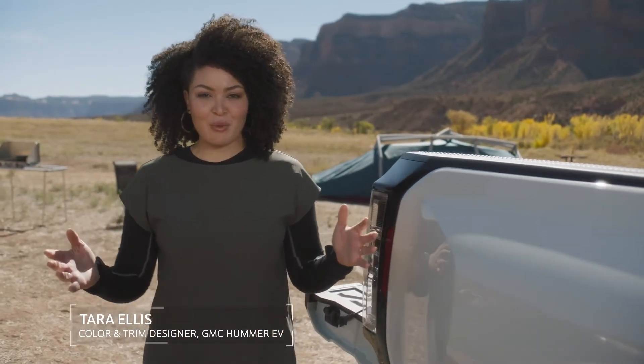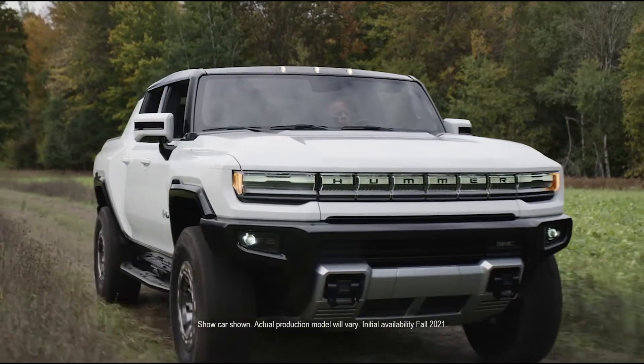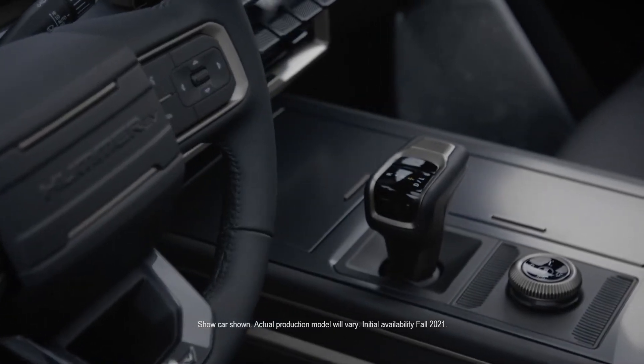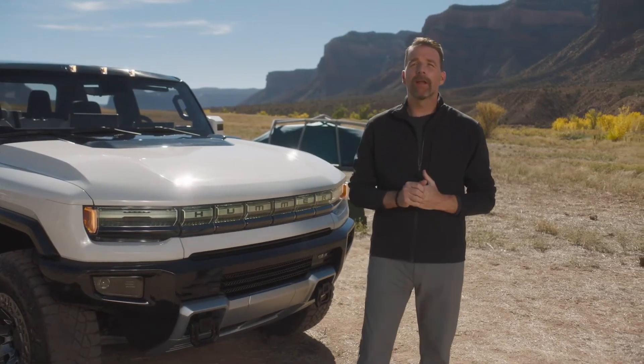Create something instantly recognizable while challenging everything you know as a zero emissions, zero limits, electric super truck. How do you create a dramatic sense of scale and unmatched presence that is also tech forward and tough? The Hummer EV — it's both rugged and approachable. It's perfect for any adventure.